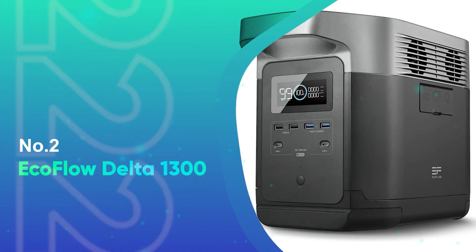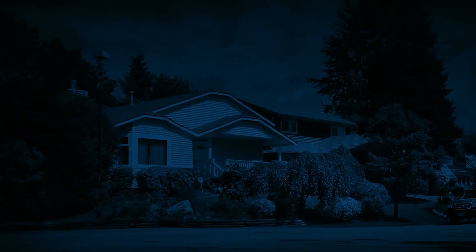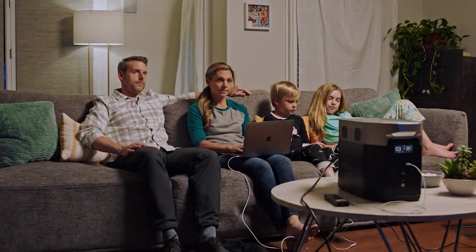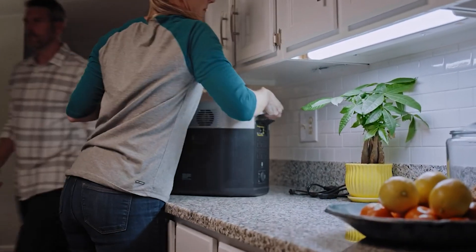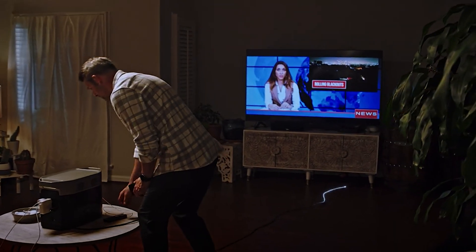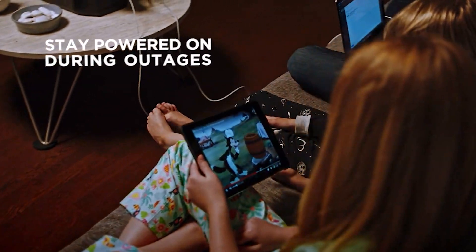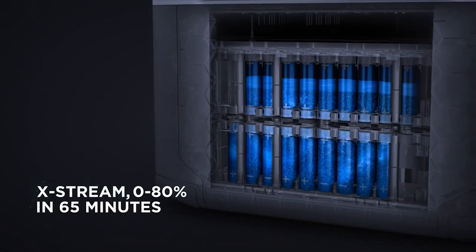Number 2: EcoFlow Delta 1300. If you had to close your eyes and pick one of these solar-powered generators, pick the EcoFlow Delta 1300 and you can call it a day. Beautifully designed in two-tone gray and with a big LED display, the Delta feels at home on your countertop among other high-end kitchen appliances. But it's not only the looks — this one has brains too.